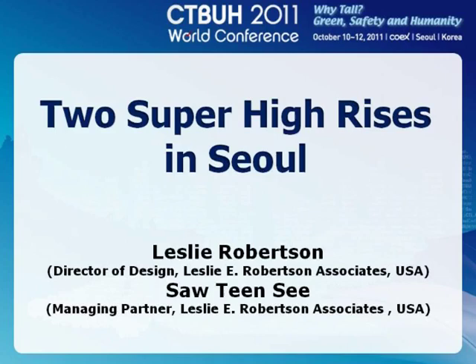Leslie Robertson is a global innovator as a director of design at Leslie Robertson & Associates. Dr. Robertson currently works on the structural designs for the Jamsil Lotte World Tower, Seoul, and the KL 100 Tower, Malaysia.